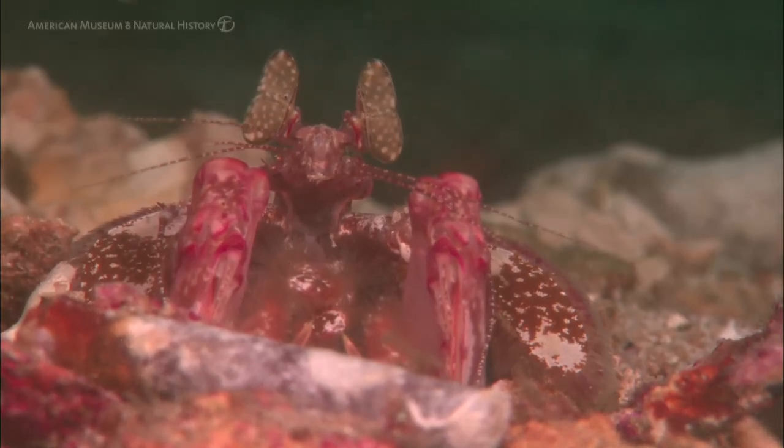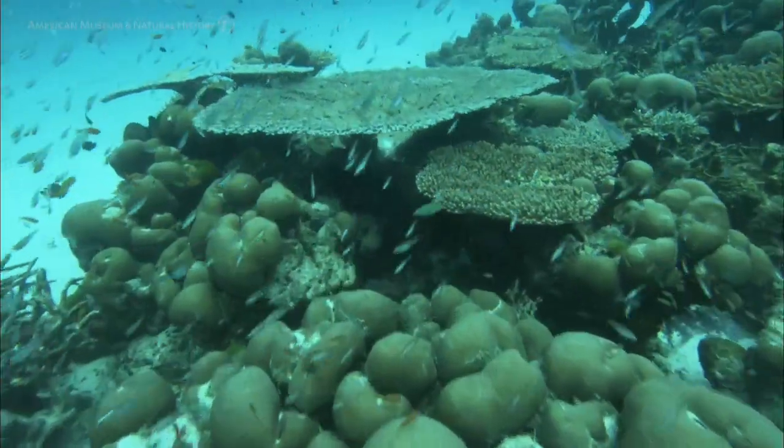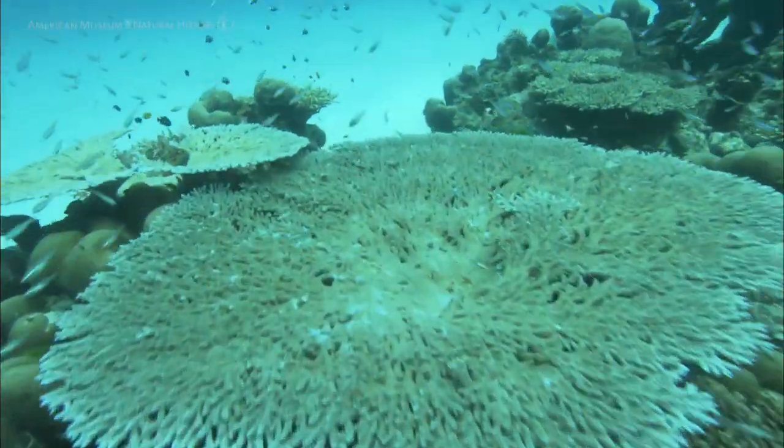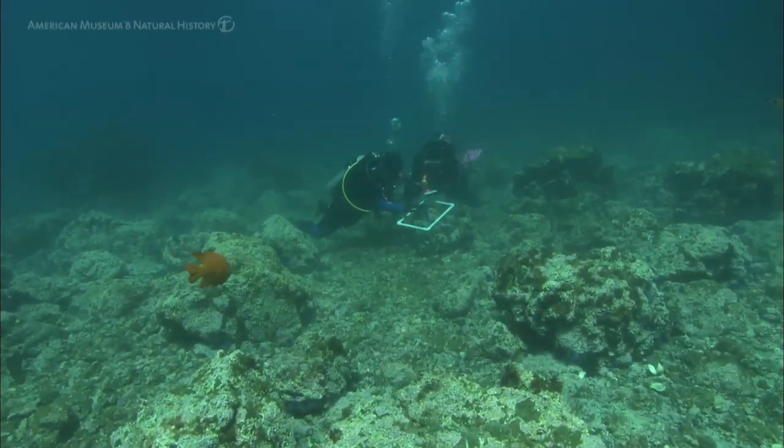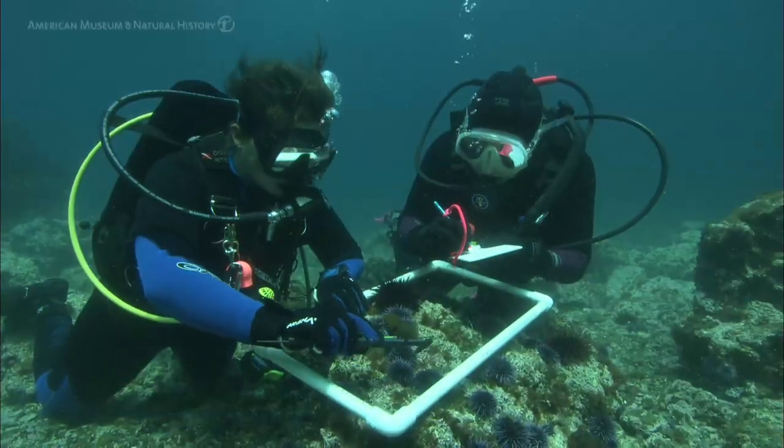We've got an acidifying ocean and we've also got an ocean that's warming. When we think about the ecology of this in a climate change context, what you end up with is sort of an ecosystem that's out of whack — it's out of balance.